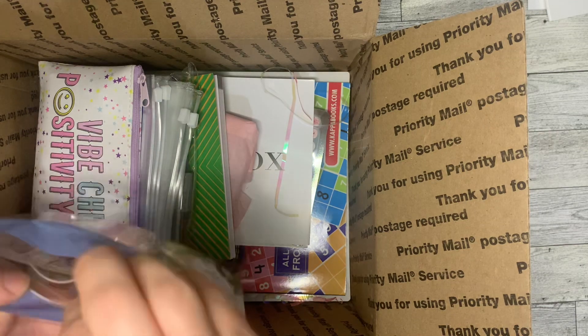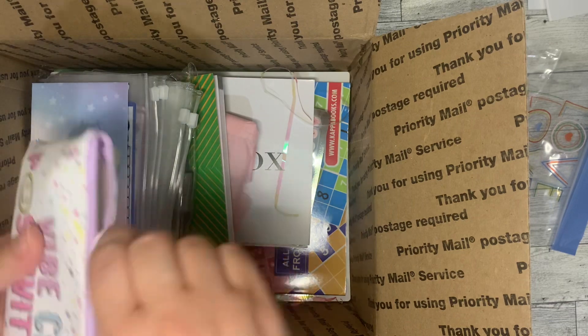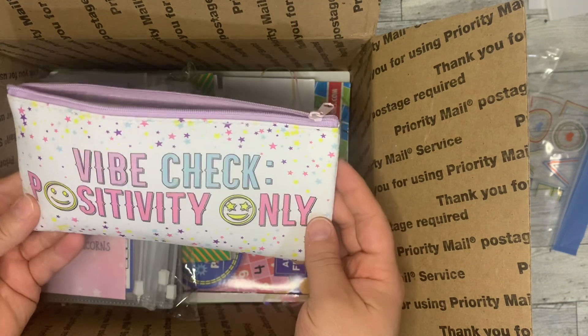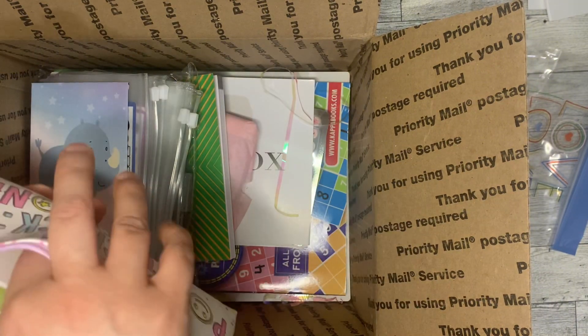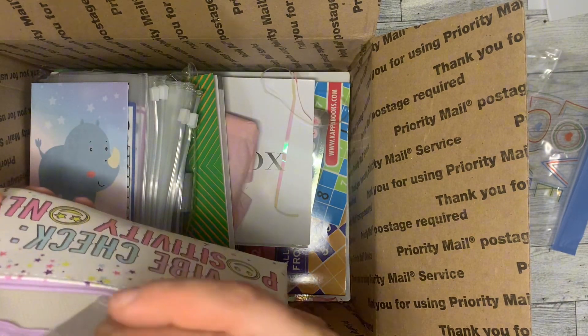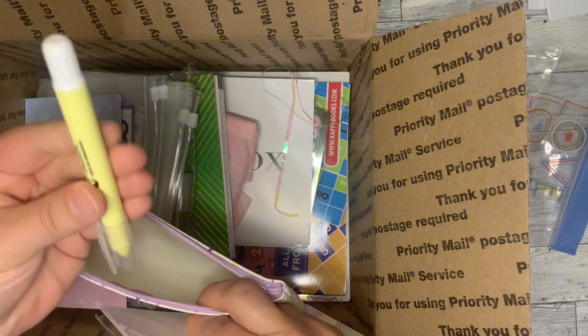She has outdone herself — her and Slime Boy with the giveaways here. This little pouch — I did need a little money pouch, so this is gonna be perfect for that. There are several little snacks in here and a yellow pin — I do need this for something.